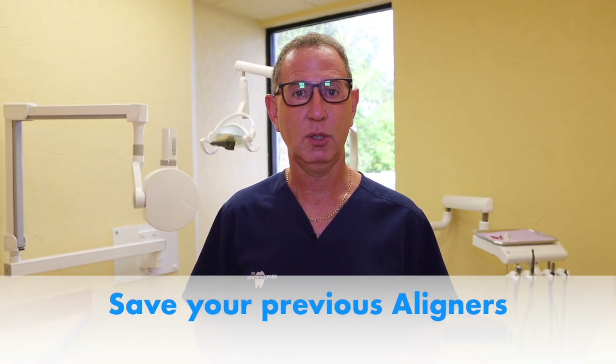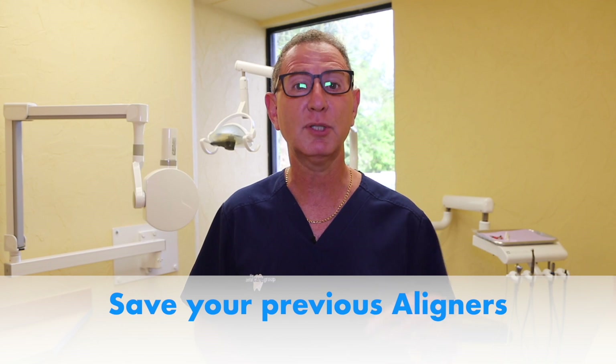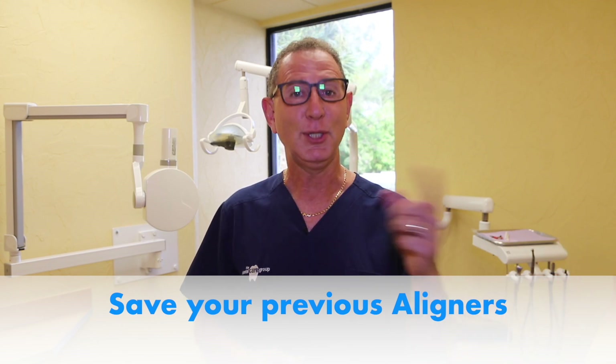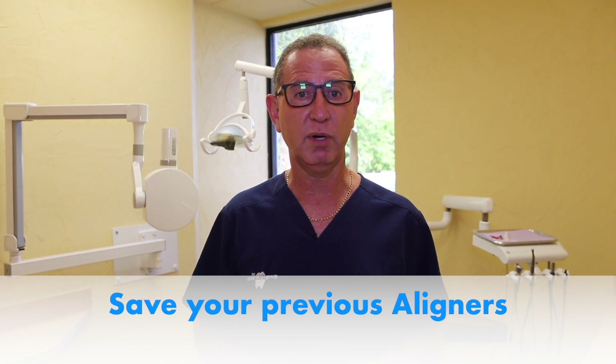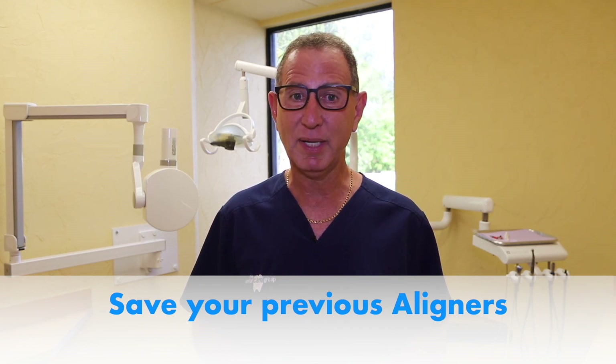Save your previous aligner. If you didn't listen to the last tip and you lose an aligner, you need your previous aligner to be popped in so we can order a new one for you. It's very important you don't make this a habit, because it costs $250 to replace a set of aligners.